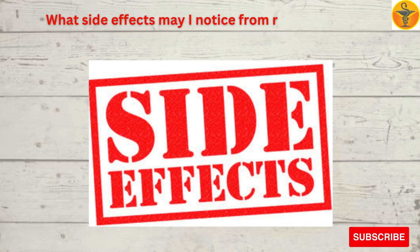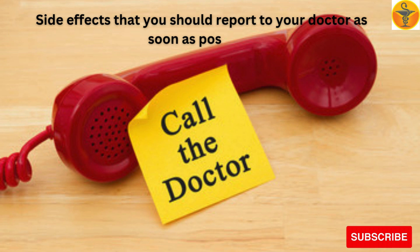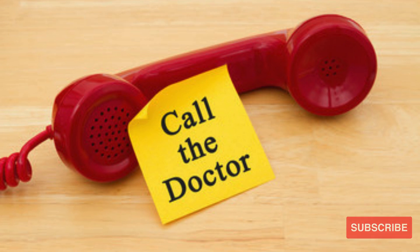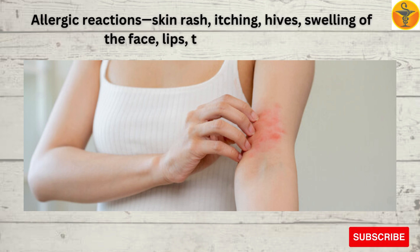What side effects may I notice from receiving this medication? Side effects that you should report to your doctor as soon as possible include allergic reactions such as skin rash, itching, hives, and swelling of the face, lips, tongue, or throat.